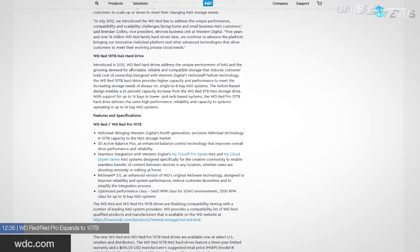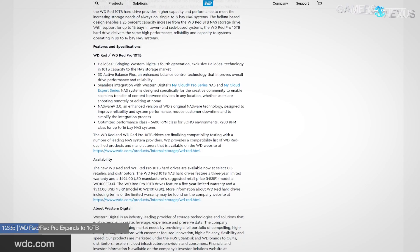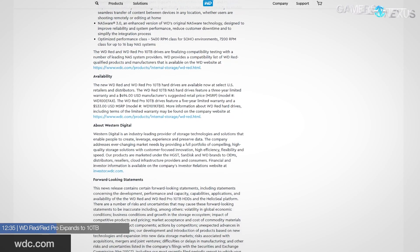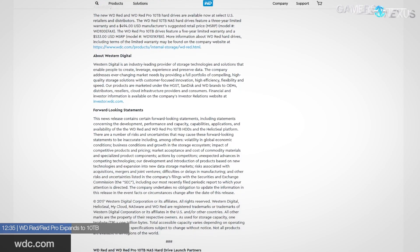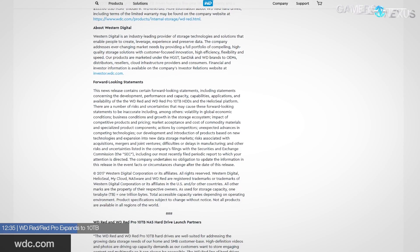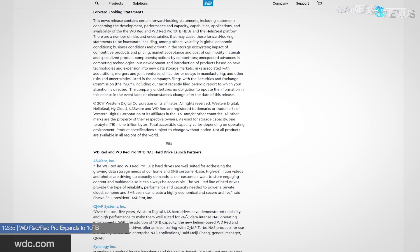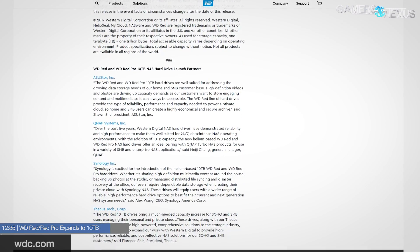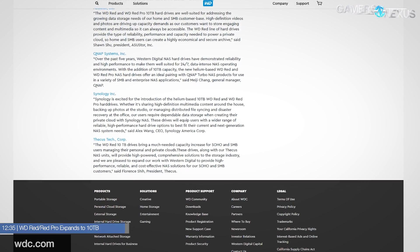Western Digital is expanding the capacity of its NAS-oriented hard drives using helium, allowing more platters inside the chassis. The WD Red and Red Pro series now offer a 10TB option, both with 256MB DRAM cache. The consumer-oriented WD Red uses a 5400 RPM motor with a 3-year warranty at $494, while the WD Red Pro is 7200 RPM with a 5-year warranty at $533 — the primary difference between the two lines.